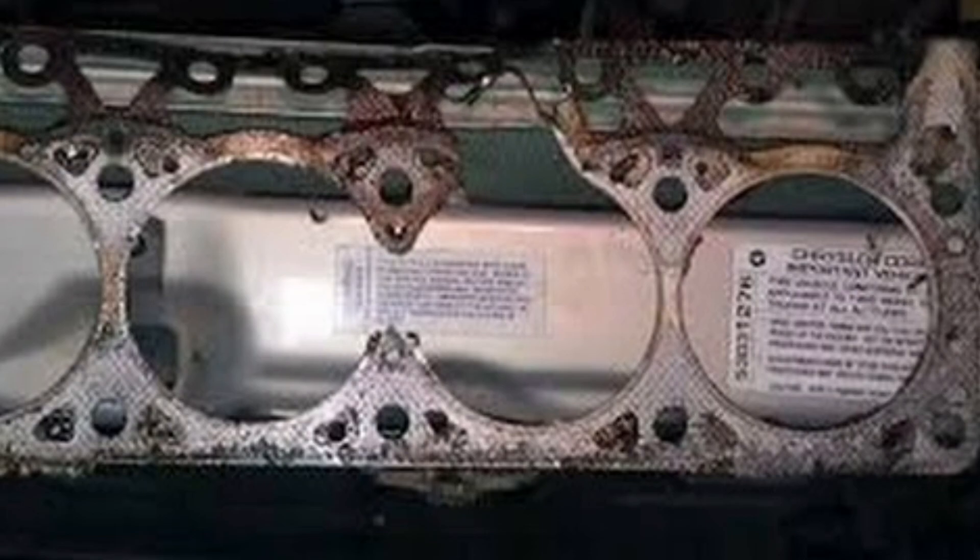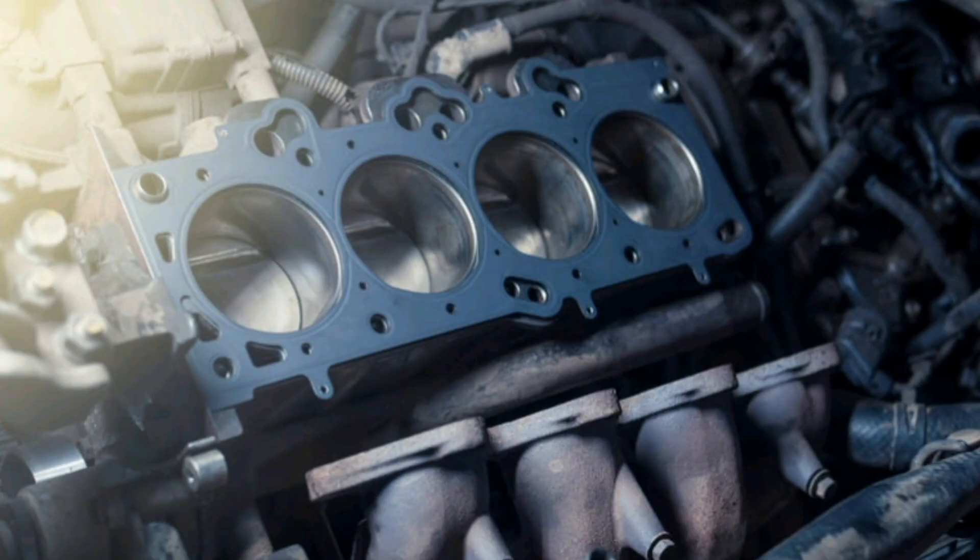7. Increased risk of damage to critical parts: Constant overheating of the engine due to the use of water can be detrimental to important components such as gaskets, hoses, and seals. This excessive heat can cause these components to deteriorate more quickly, which can result in leaks.